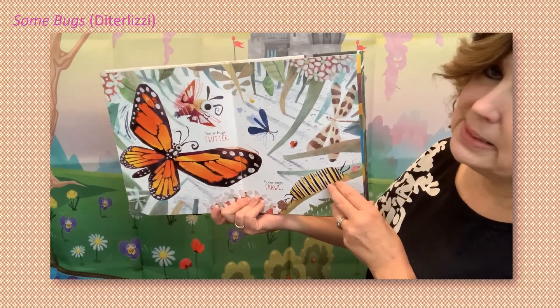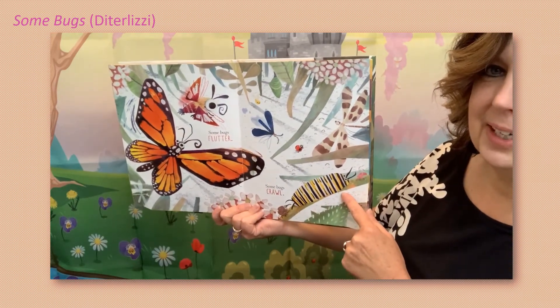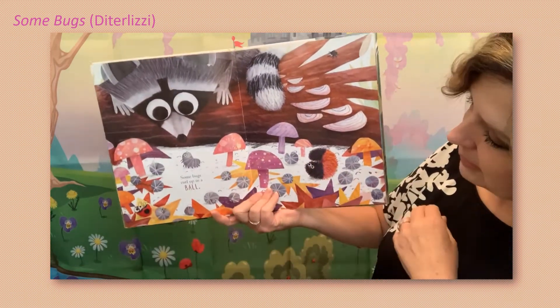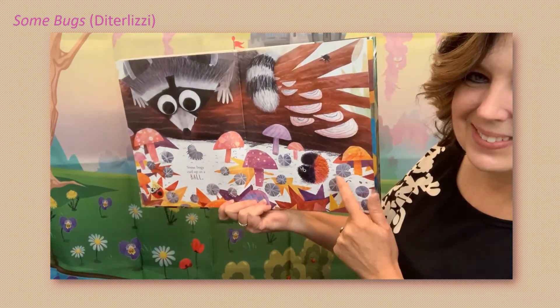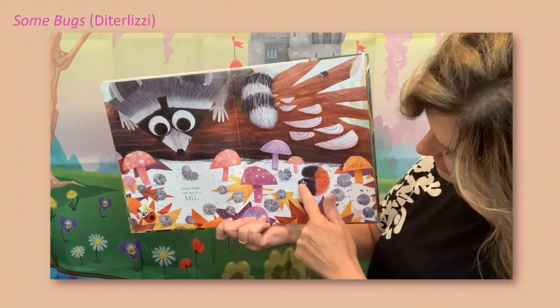Some bugs flutter, some bugs crawl — you see that one right there? That caterpillar. Some bugs curl up in a ball. Oh, look all over the page, all those bugs! And then that one's curling up.